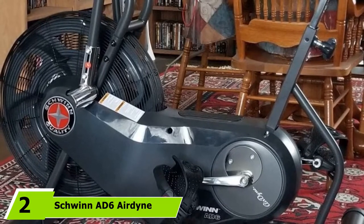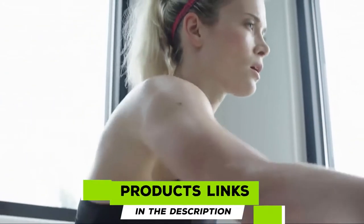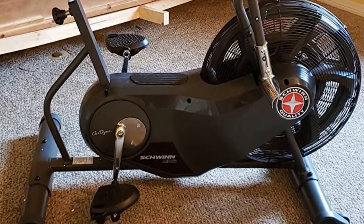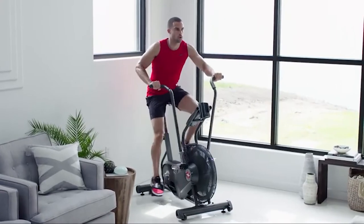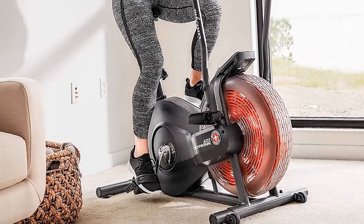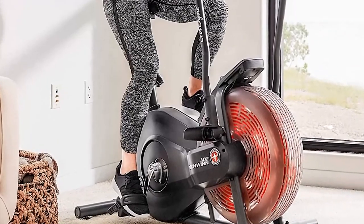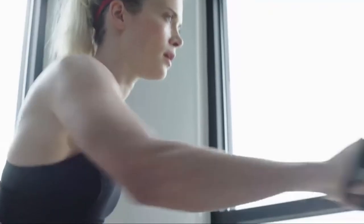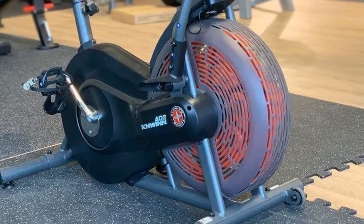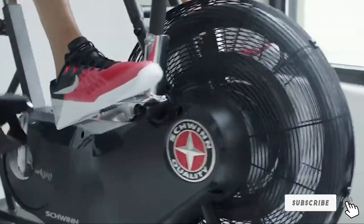Moving on to number 2, we have the Schwinn AD6 Airdyne Bike. The Schwinn AD6 Airdyne is the only air resistance-based bike in our roundup today. It's a very well-constructed bike, but its fan-based resistance means it's not quiet and tends to be much heavier and harder to operate than other bikes. The Airdyne D6 probably isn't the best pick for beginners. To get more resistance, you need to pedal harder. It requires that you stick to your goals without the help of sophisticated software or LCD-based information. At least the Airdyne D6 comes with six separate mounts for water bottle holders.